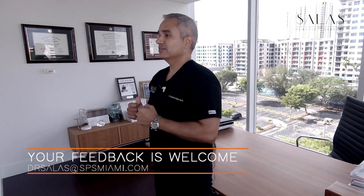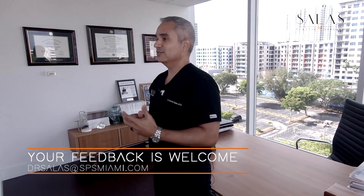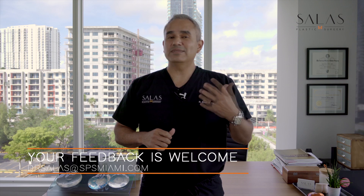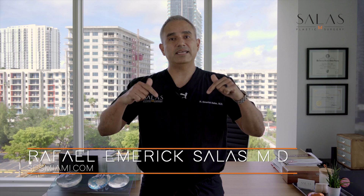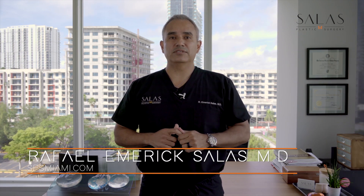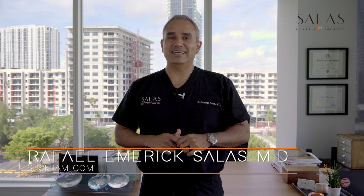If you enjoy the content, please subscribe, leave us a comment, give us a like. If you're listening, leave us a rating — it's our oxygen. If you have any topics you'd like for us to talk about, please send them in and we'll try to fit them in in future episodes. Definitely check out our website, SPSMiami.com, for more great content and cool before and after photos. This is Dr. Raphael Emmerich-Salas and this is your Plastic Surgery Nip. Talk to you soon.